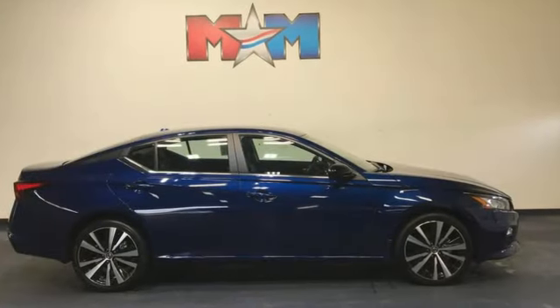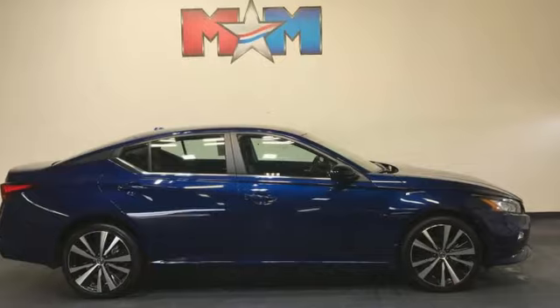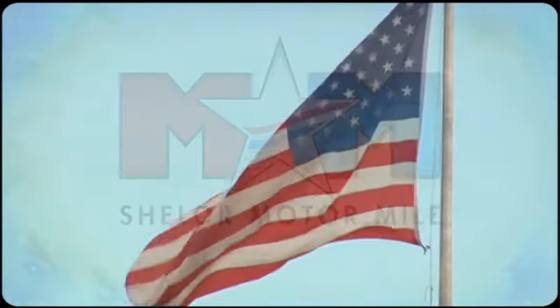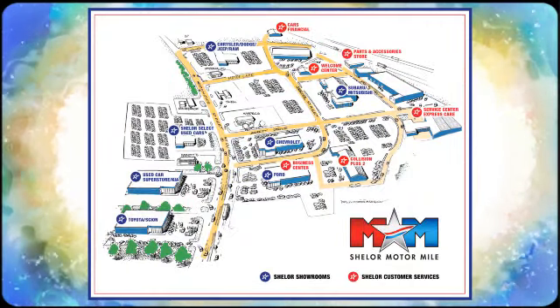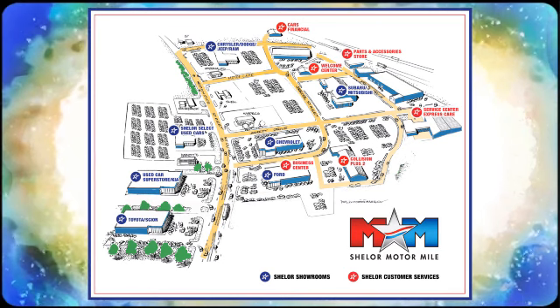Nissan excites the senses. Stop in for a test drive and make it yours today. Come visit us on the Motor Mile, where you're always a name and never a number. Call, click, or stop in. We're conveniently located at 200 Motor Lane in Christiansburg, Virginia.